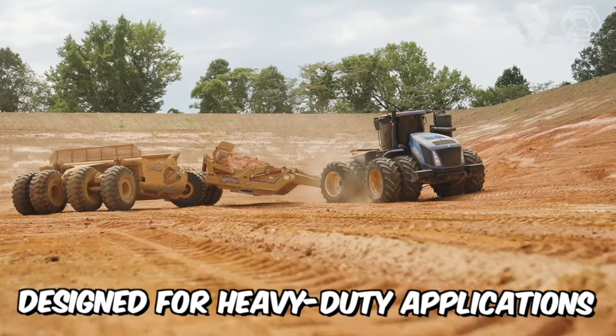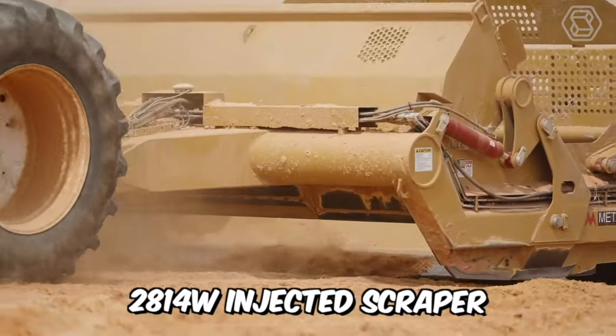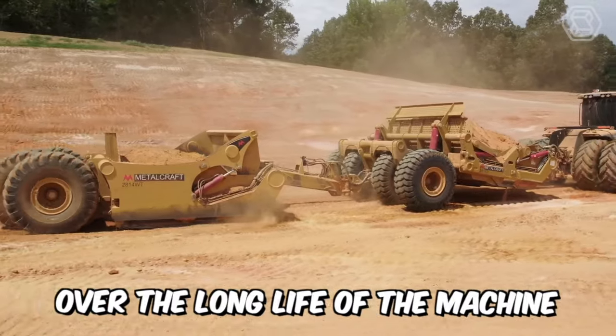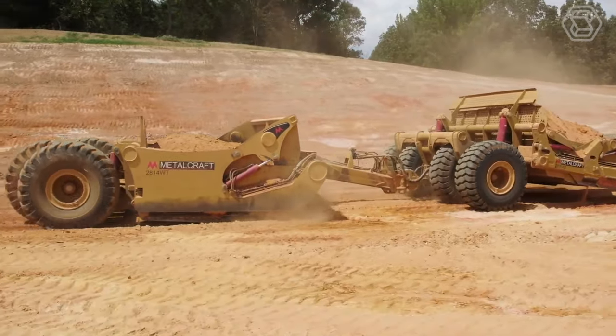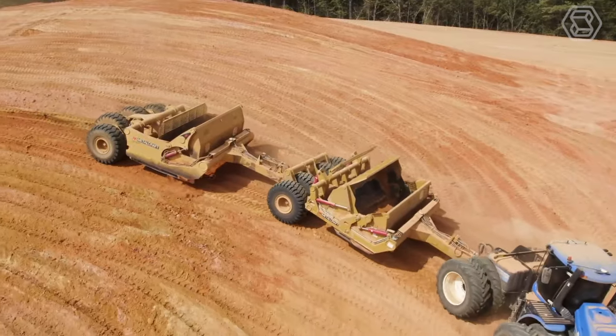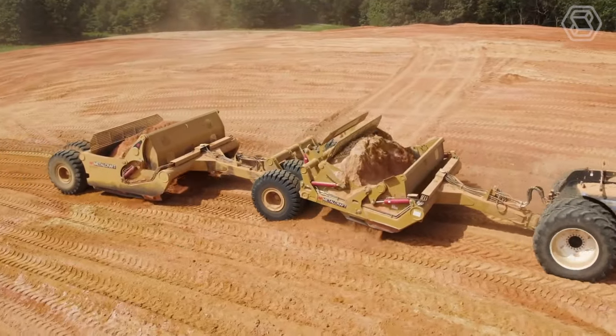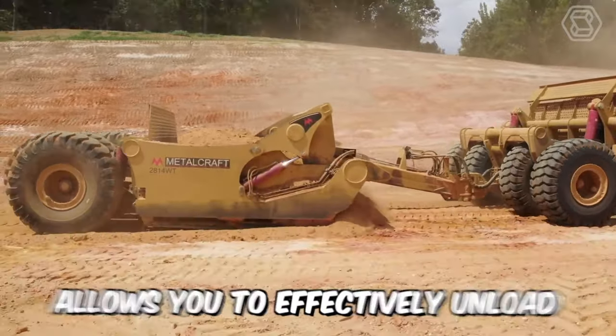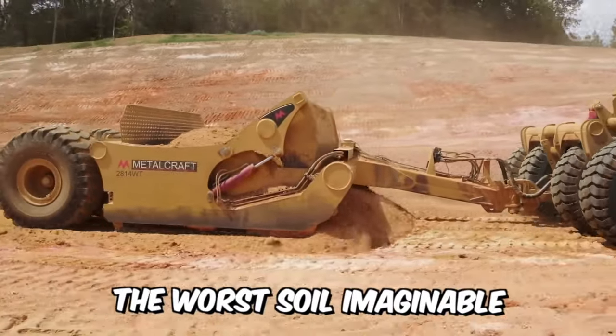Designed for heavy-duty applications, the rugged 2814W injected scraper can withstand the most extreme conditions over the long life of the machine, and the 2614D modification D scraper with swivel joint makes it easy to move difficult bulk materials on heavy-duty construction sites. This technique allows you to effectively unload the worst soil imaginable.